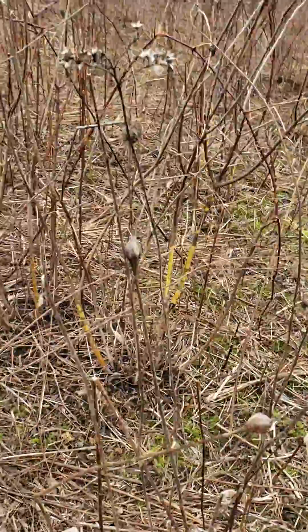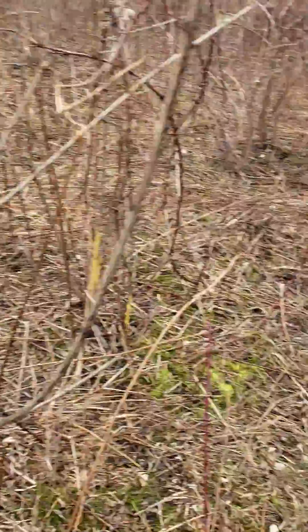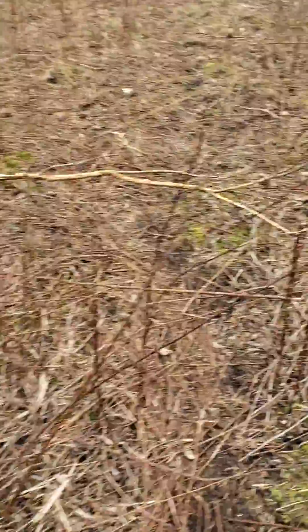Another girdling here. Some buckthorn, smaller buckthorn again — you can kind of see the bark on that. And then here are some branches that people are throwing in, cutting down. As you can see, they chewed that up pretty good.